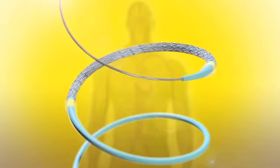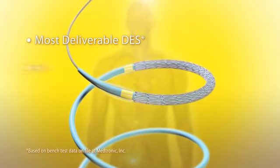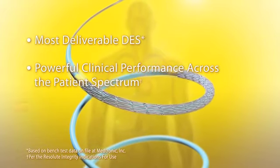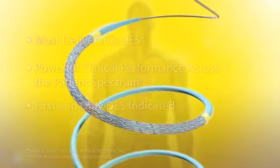The Resolute Integrity Zotirolimus Eluting Stent offers superior deliverability with powerful clinical performance. It is also the first and only DES with a diabetic indication.